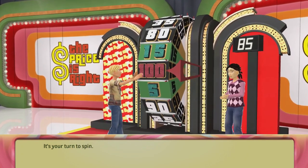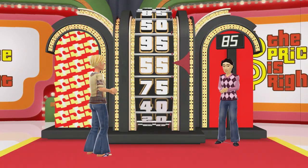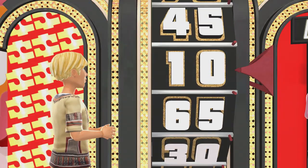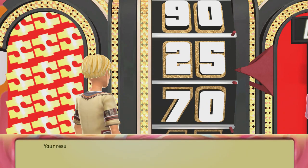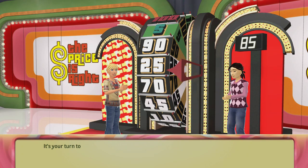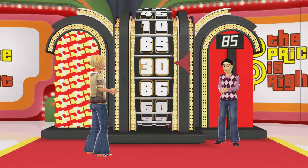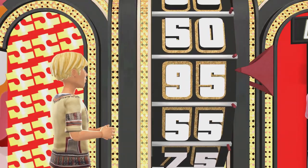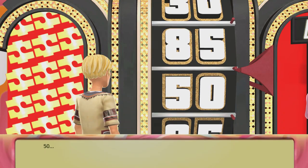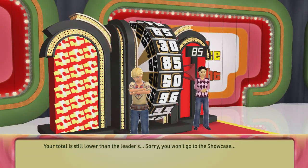It's your turn to spin. 25. Your result is lower than the leader's — you have to spin the wheel again. It's your turn to spin. Sorry — your total is still lower than the leader's. Sorry, you won't go to the Showcase.